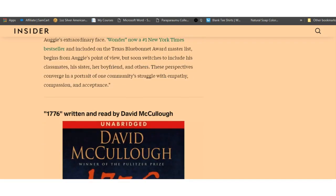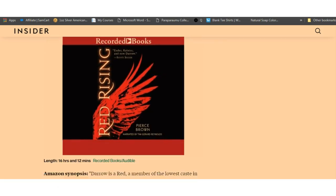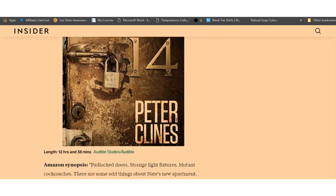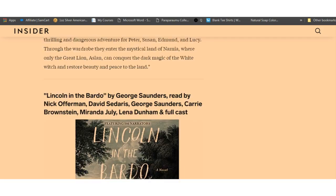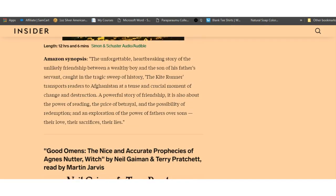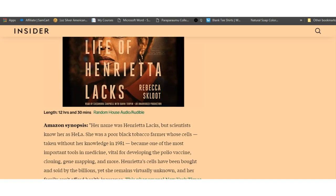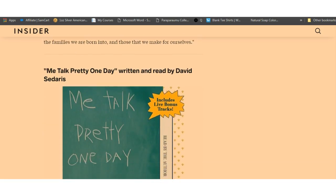Hidden Figures, The Devil in the White City, The Book Thief, The Eye of the World by Robert Jordan, Wonder, 1776 — these are all just a sampling of some of the audiobooks you're going to get when you sign up to audible.com. You start for free, sign up for their free 30-day trial, download two free audiobooks, keep them, and cancel at any time. The Lion the Witch and the Wardrobe, Lincoln in the Bardo, Good Omens, The Life of Henrietta Lacks, A Little Life, Me Talk Pretty One Day.